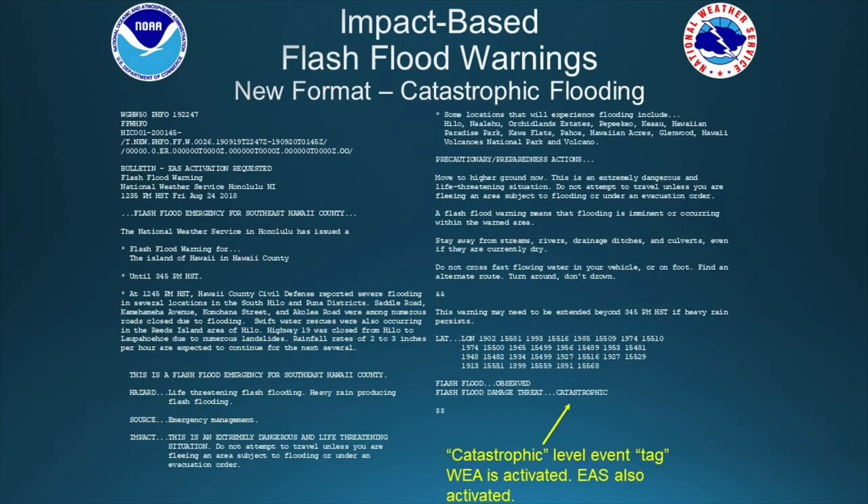For the most serious events we'd be adding the catastrophic level event tag. In this case your wireless emergency alert will be activated for your mobile phone and EAS will also be activated. In this catastrophic level product, we'll be adding flash flood emergency language near the top — headlined — and also within the bulleted statements. In the impact section we'll identify extremely dangerous, life-threatening conditions, advising people not to travel unless fleeing a flooded area or under an evacuation order.